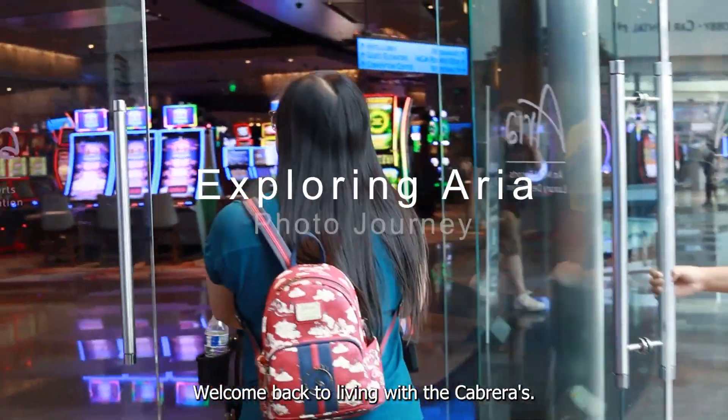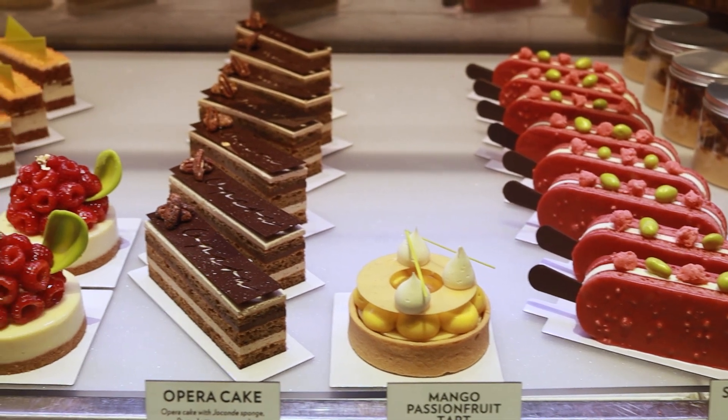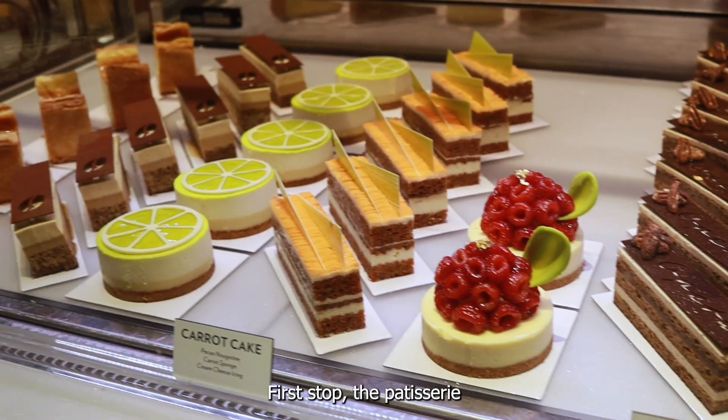Hey guys, welcome back to Living with the Cabreras. Guess what? It's photo shoot day! Join us as we explore the RF for photo opportunities. First stop: the patisserie.